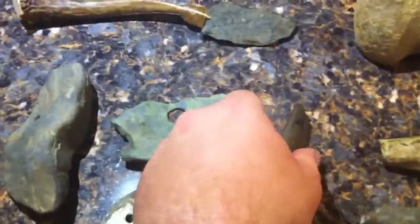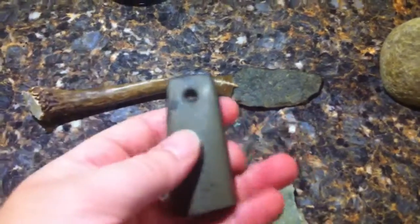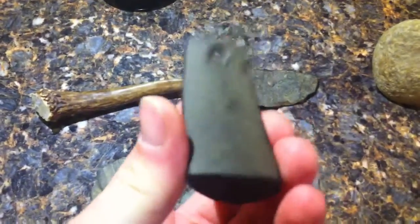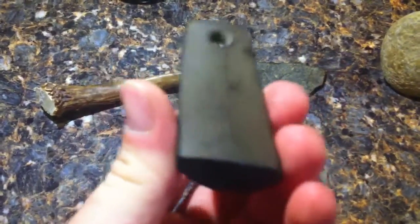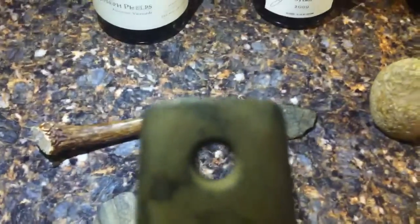And this I found last spring — it's a gorget, made out of banded slate. Real smooth. You can see it's broken, but it's smooth all over and polished, and that hole was perfect.